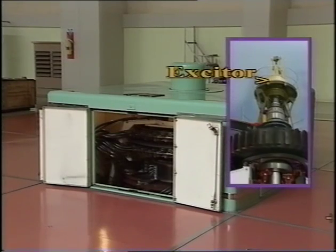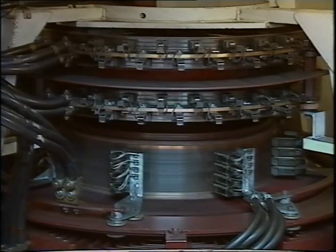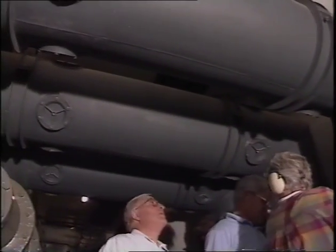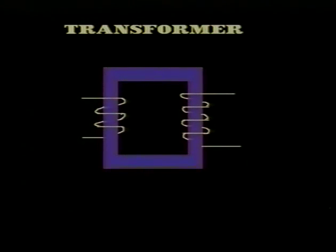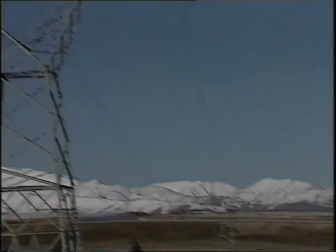The voltage produced must also be kept constant — this is the job of the exciter. The electricity then flows through these bus bars, so-called because they're like a large electricity highway, to a series of transformers. Transformers contain two cores of wires and are used to increase or reduce electrical voltage. The generators at Benmore produce 16,000 volts.